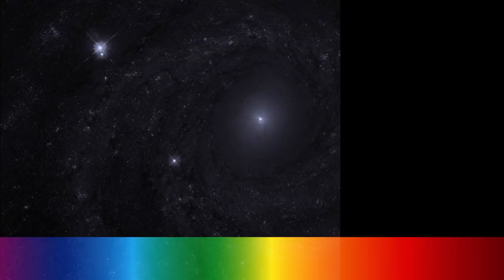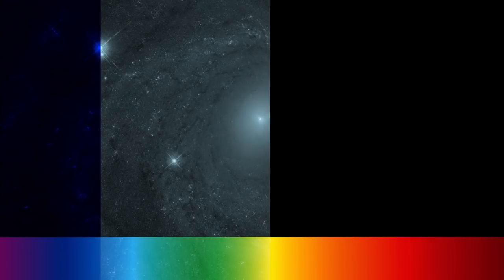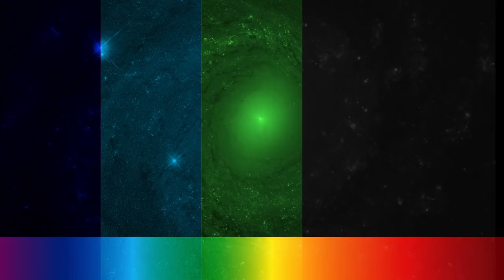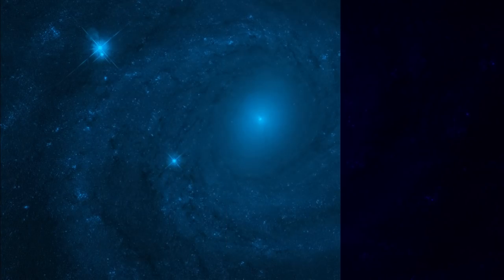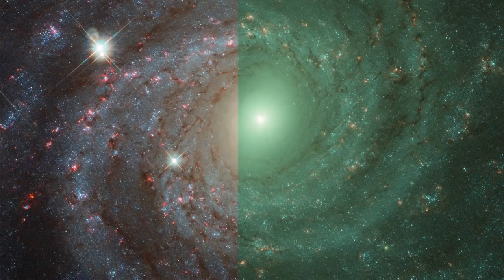With all the wonderful instruments onboard Hubble, we can see more than just the visible light this galaxy emits. Hubble's instruments have observed this galaxy in a variety of wavelengths, delivering a more complete picture of the structure, composition and behaviour of NGC 3344 than the human eye could ever see.